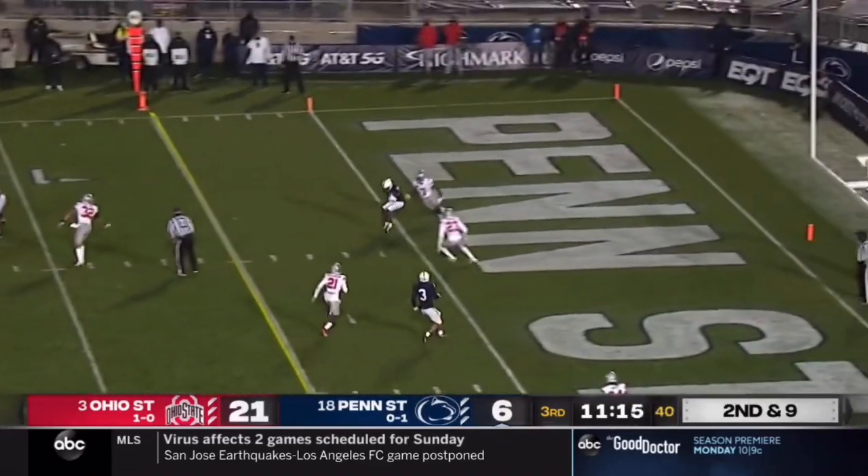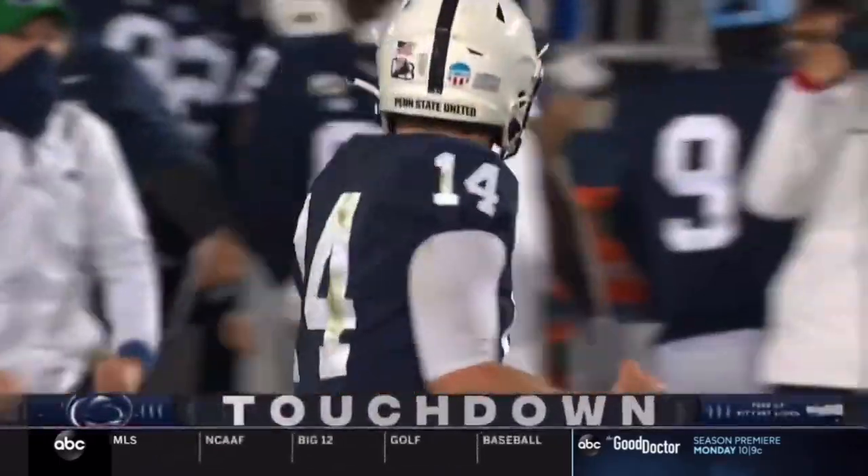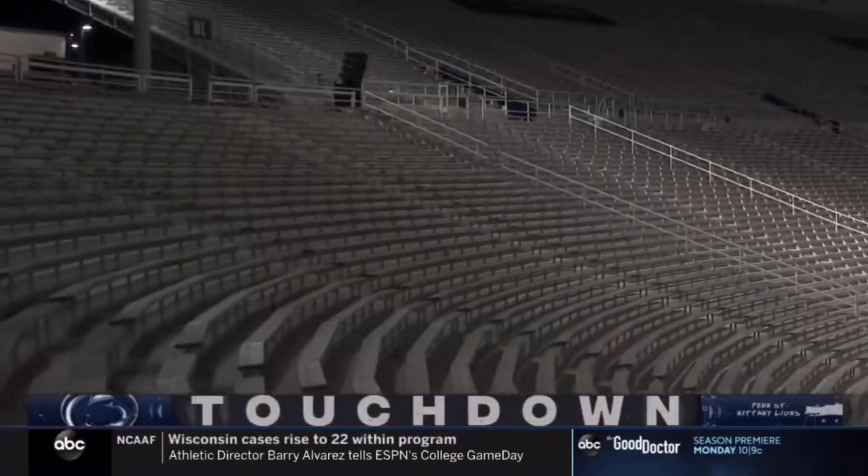They fake it to him over the middle. Clifford fires — touchdown! Jahan Dotson. And Penn State right out of the gate in the third quarter finds the end zone for the first time.